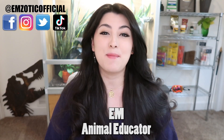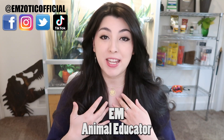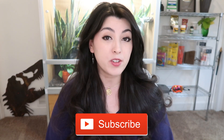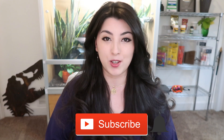Hey, what's up creatures? It's Em, and welcome back to my channel. If you're brand new to my channel, welcome. My name's Em, I'm a former zookeeper and I'm a digital animal educator. If you haven't already, remember to hit that subscribe button down below, become part of the Creature Crew, and also hit that notification bell so you don't miss a single upload.